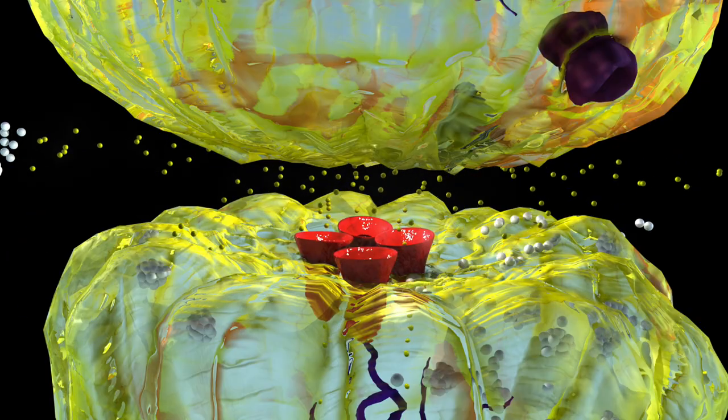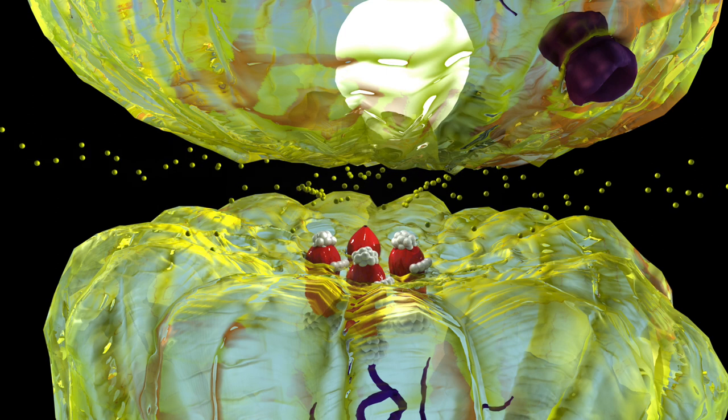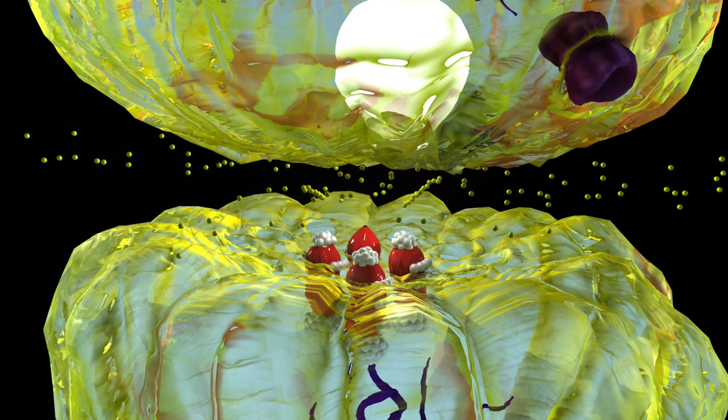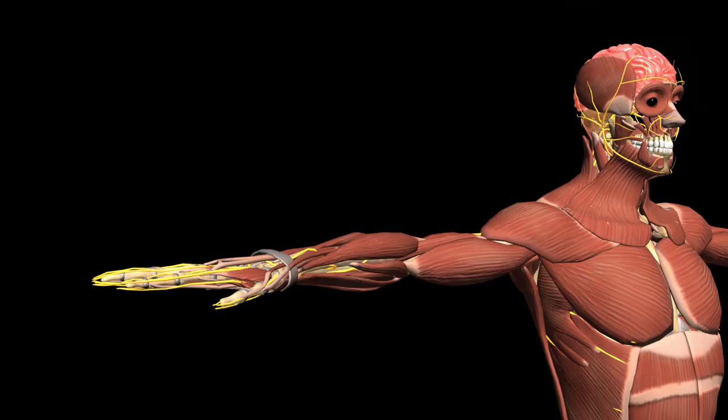When sodium channel blockers bind to the sodium channel, they close it and keep sodium from entering the nerve. With less of the positively charged ion entering, the electrical signal is stopped. With sodium unable to enter, the electrical signal is stopped at the local site.